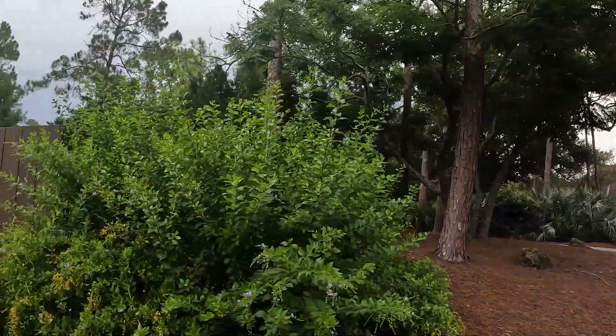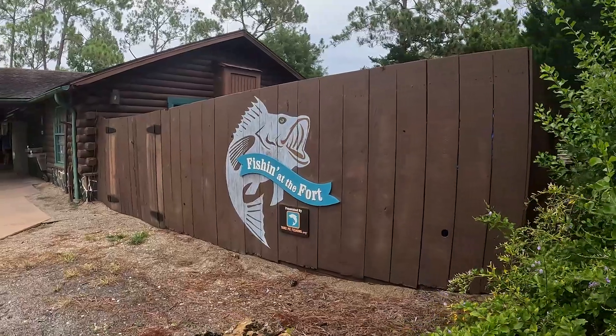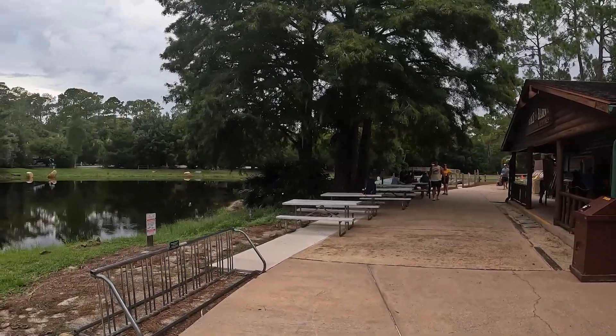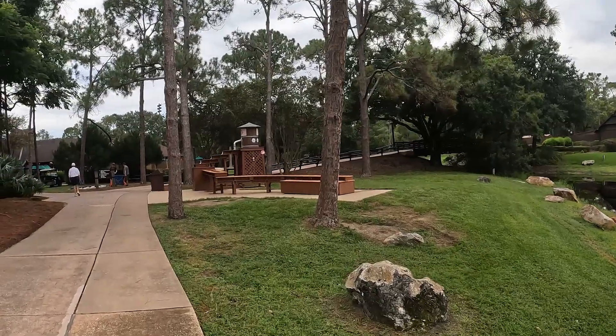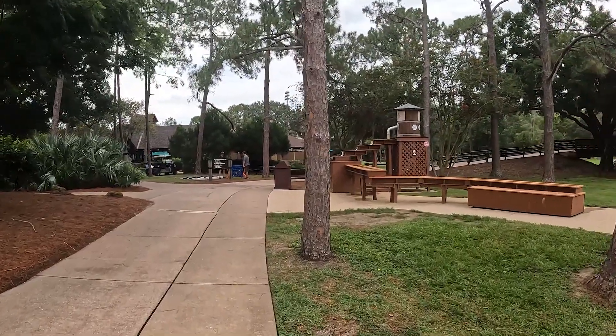We finally made it to Fort Wilderness, all set up, and it stopped raining so we're going for a little walk. We took the golf cart out and went to the Meadows area, which has a lot going on — fishing, the Bike Barn where you can rent bikes, a nice little lake, the Trading Post, and outdoor activities for the kids like gym line, Connect Four, and floor checkers.